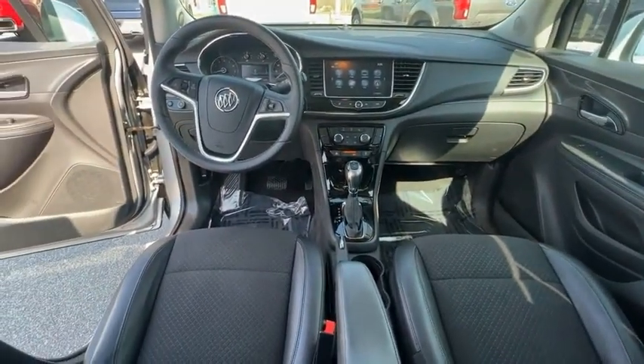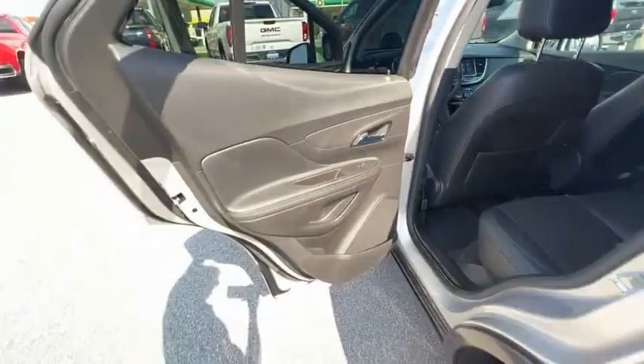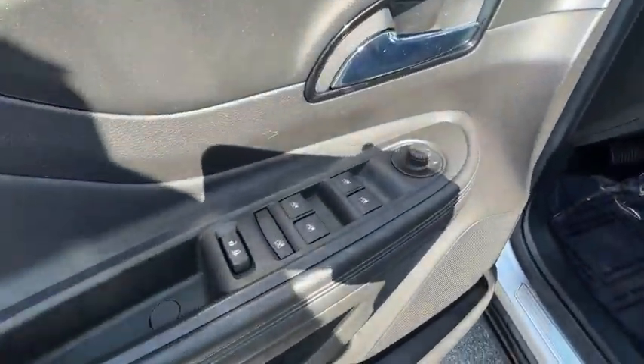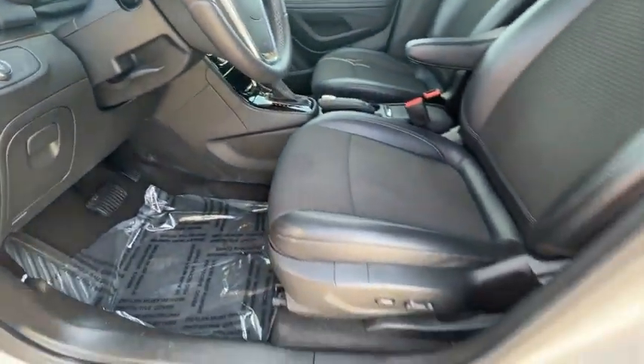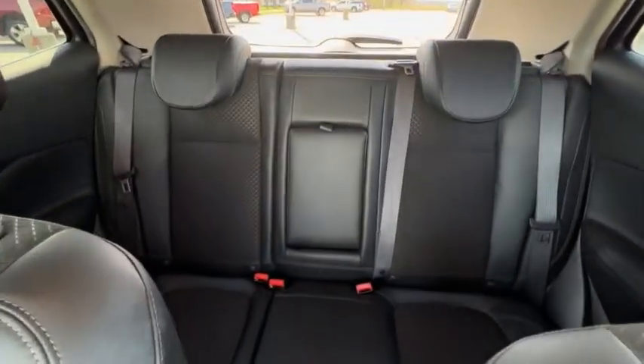This vehicle has less than 60,000 miles. Here are some of this vehicle's great options: electronic stability control, brake assist, traction control, remote keyless entry, front wheel independent suspension, four-wheel disc brakes, speed control, rear window defroster, rear window wiper, Sirius satellite radio. Come see the car for yourself.